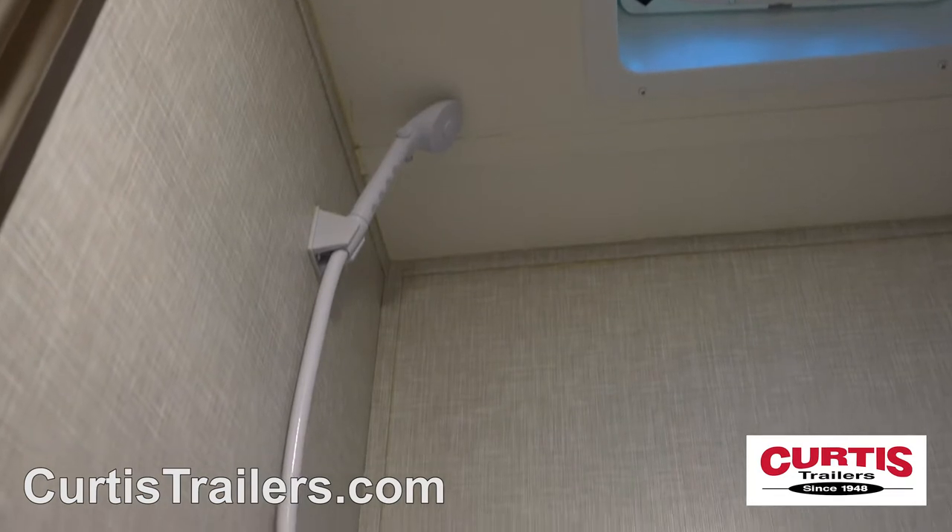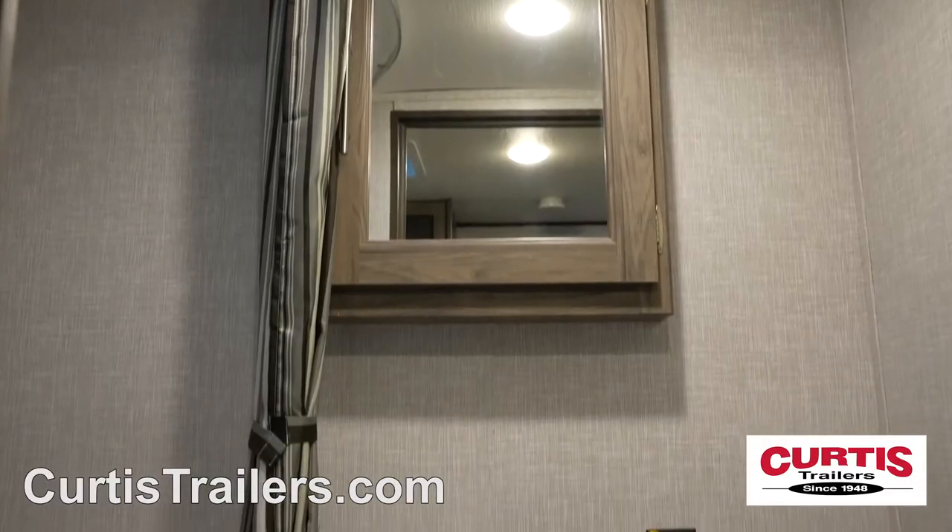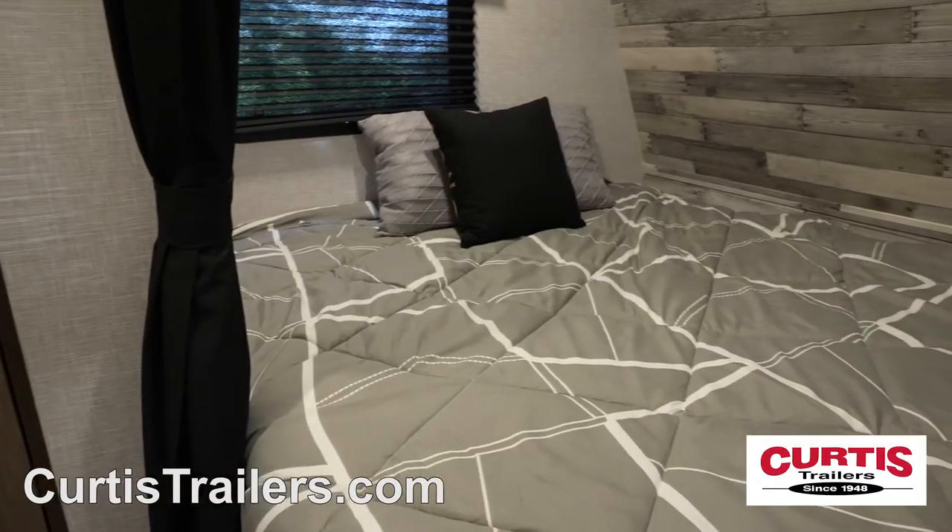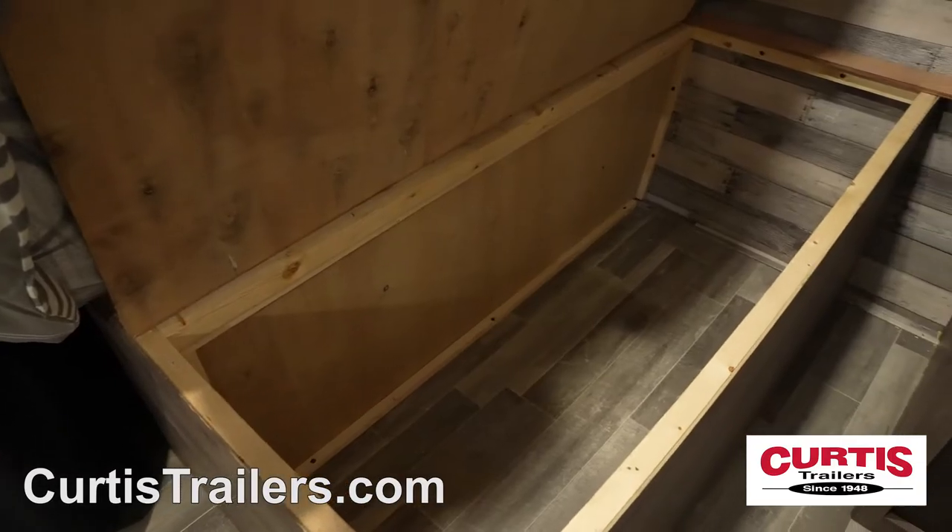The bathroom holds a skylight shower, step flush toilet, and mirrored medicine cabinet above an undermount sink. At the end of the day, relax on the queen-size bed with nightstand and underbed storage.